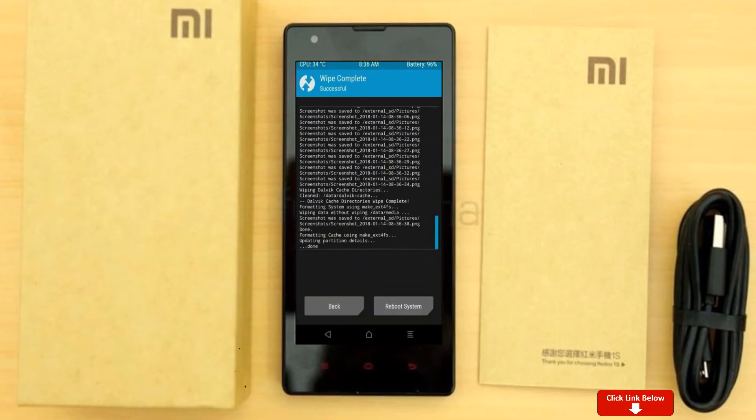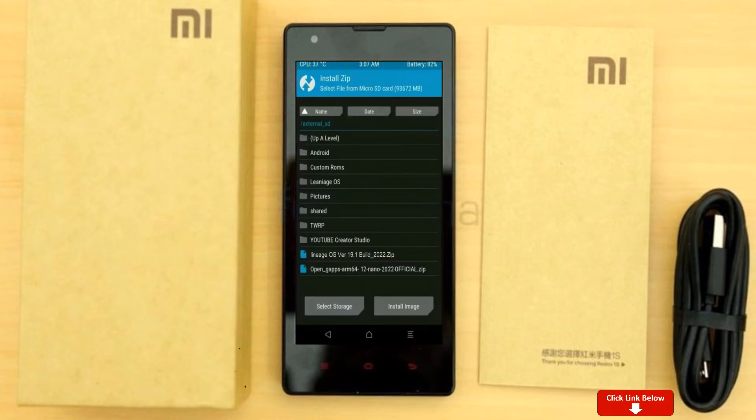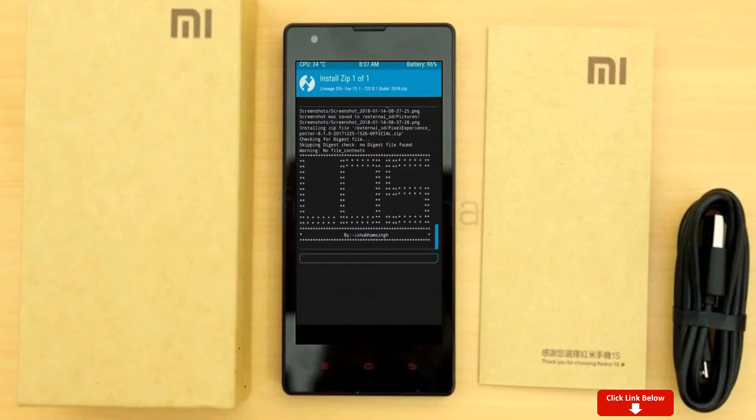We need to go here to install the stock ROM by pressing back. Here you may find install. Select Android 12.1 ROM. I will provide the latest version of the custom ROM and GApps suitable for your device — please find the links in the description below and download them. After selecting the Android 12.1 ROM, swipe right to install.